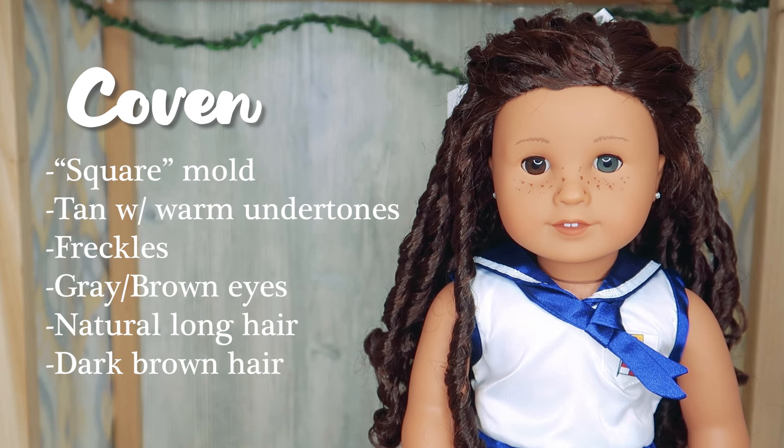I made sure Coven was very different than anything American Girl had, and I think she's really pretty. She's still to this day one of my favorite dolls that I have owned and created. Coven was number one and she was kind of the original mascot of my channel.